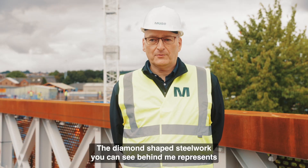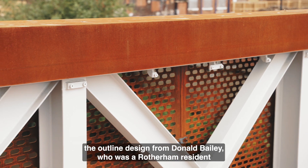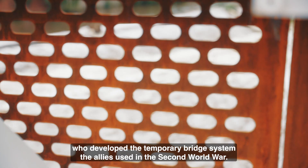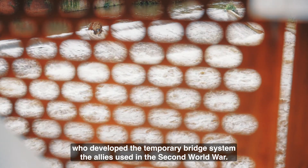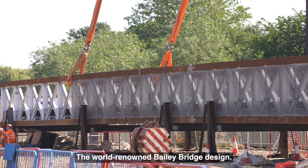The diamond shaped steelwork you can see behind me represents the outline design from Donald Bailey, who was a Rotherham resident who developed the temporary bridge system the Allies used in the Second World War — the world-renowned Bailey Bridge design.